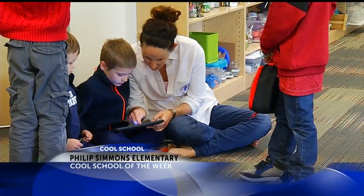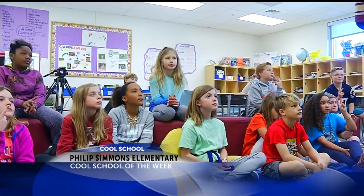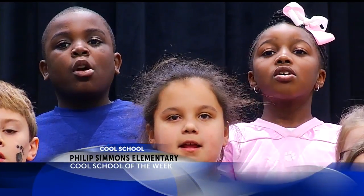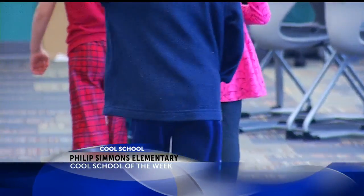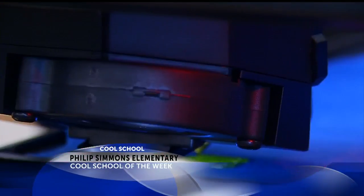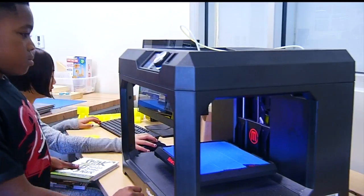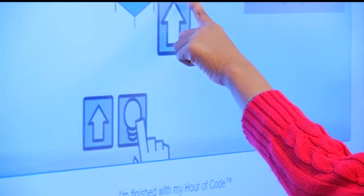It's full steam ahead at Phillip Simmons Elementary in Wando — that's science, technology, engineering, art, and math. These students are operating Stitch, a robotic ball, and others are learning to make objects on the school's 3D printer, while these kindergarten students are learning to write code.